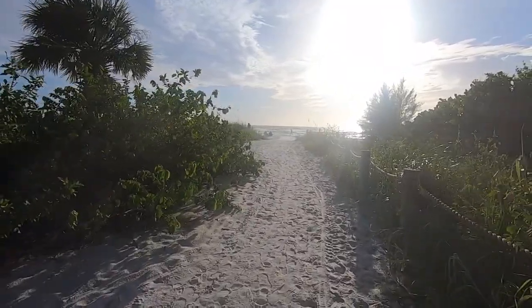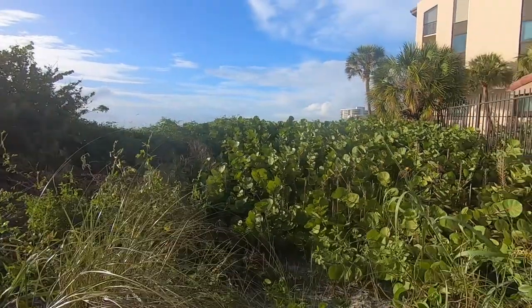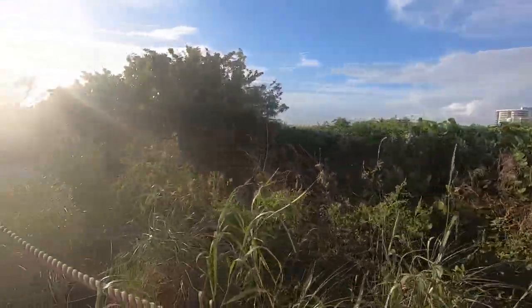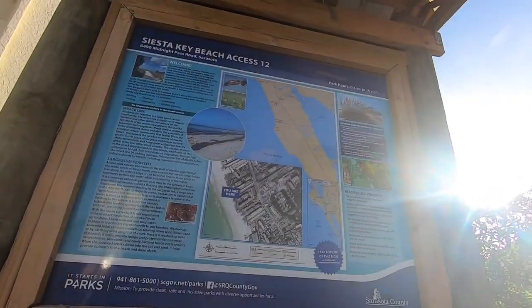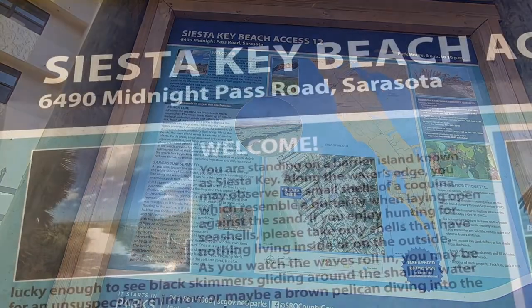We'll be exploring other beaches in the area as well, so if you love beaches like we do, be sure to subscribe. This Access Point Crescent Beach will also lead you to Point of Rocks. Point of Rocks is an ideal spot for beginners, snorkelers, and divers since the water is calm and is normally just a couple of feet deep.